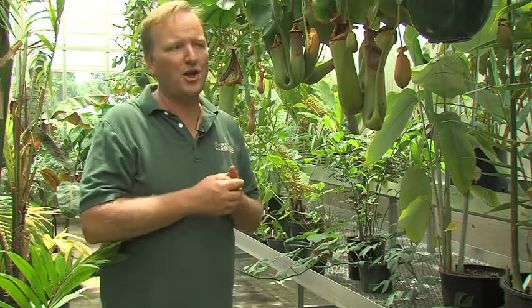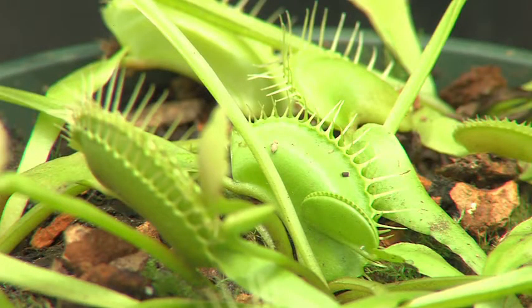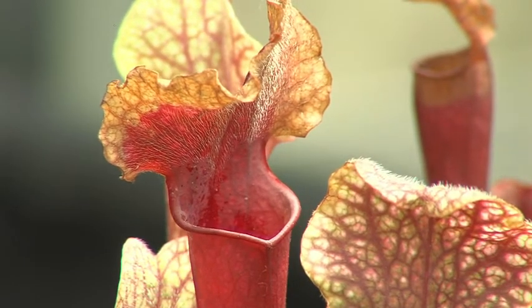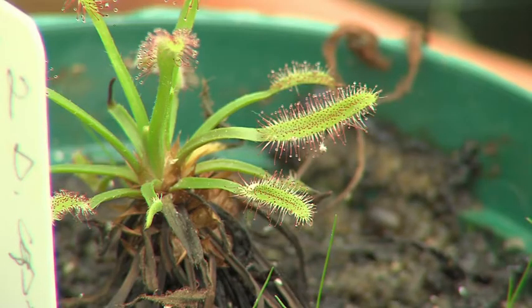A lot of our insectivorous plants aren't continuously on display. The Nepenthes are on display as they come into good pitchering — they're not always producing pitchers at the end of the leaves. Venus flytraps, once they catch a fly and close, are done for two or three days. But we do try to rotate those out on free days so that visitors can have a hands-on experience with those plants.